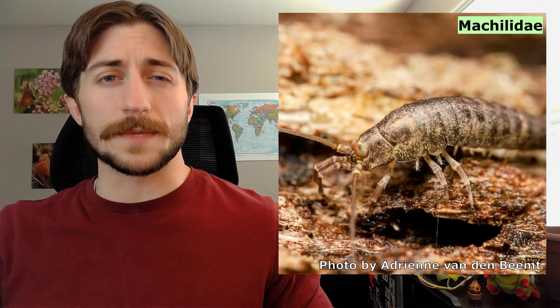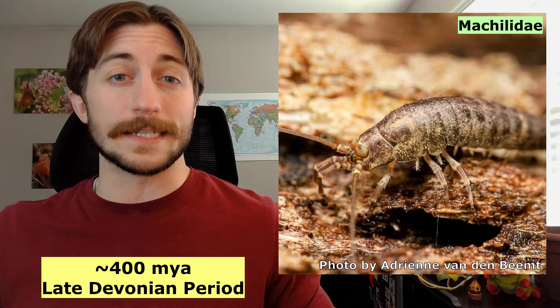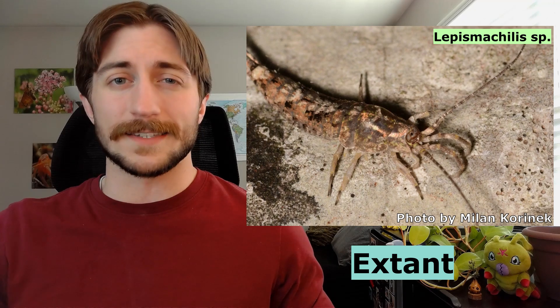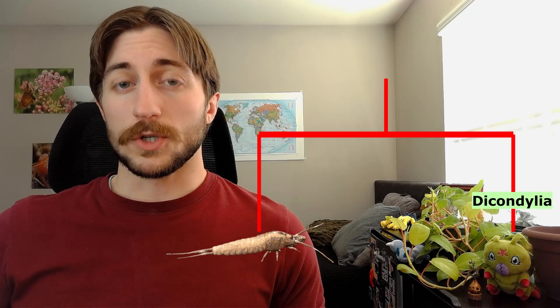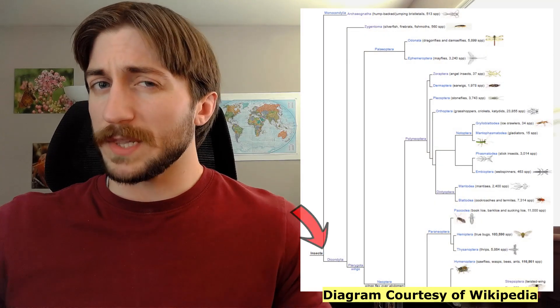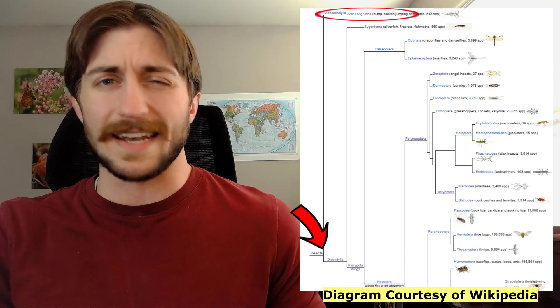The Archignatha are ancient, and seem to have diverged from the other insects around 400 million years ago, back in the late Devonian period, earning them the title of the oldest living, or extant, insect order. To put this in perspective, the sister group to the Archignatha is the Dicondylia, which is a grouping of every other insect order. So if you made a family tree, the oldest split in the insect lineage would be between the Archignatha and everything else.